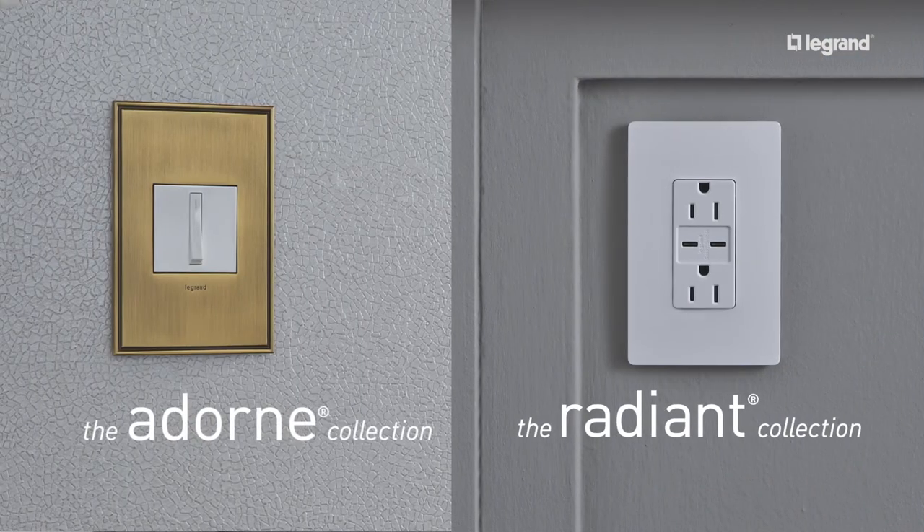Two collections, infinite possibilities. Help your contractors offer the perfect finishing touch with designer switches and outlets. To learn more, reach out to your Legrand sales rep.